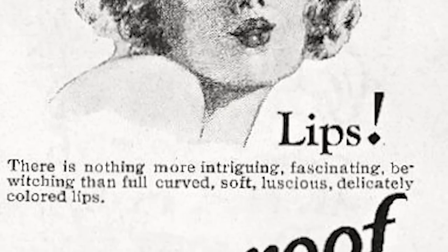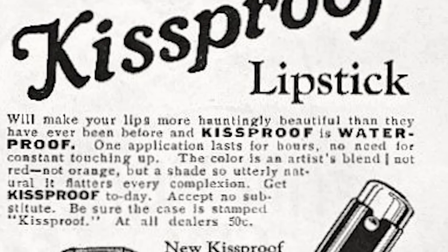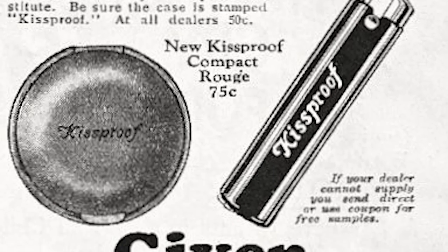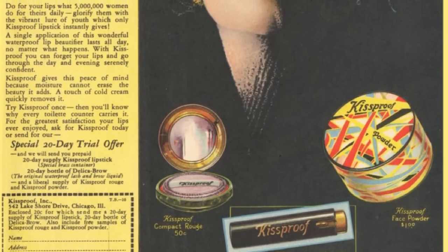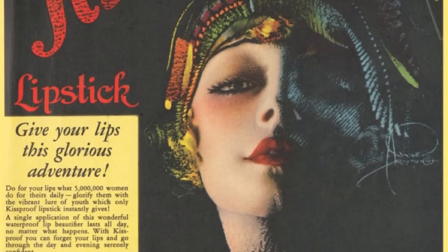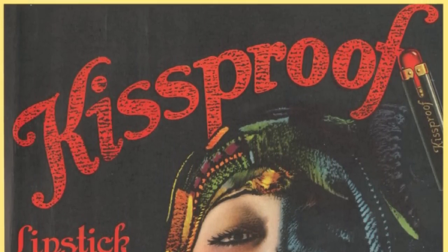Due to its enormous success, a late 1920s advertisement could boast that 5 million ladies used its products on a regular basis. Even though the lipstick was discovered to contain significant amounts of heavy metal in 1934 and was shamed in M.C. Phillips' Skin Deep — an exposé of the dangers of the beauty industry — Kissproof was still sold in the U.S. until the early 1940s. Most beauty products in the 20s were probably very toxic.